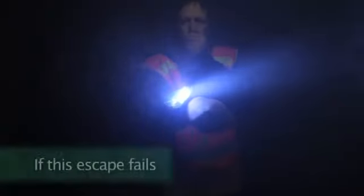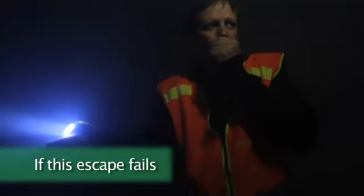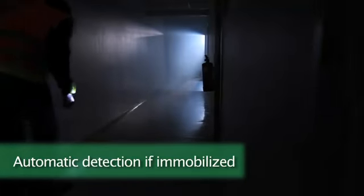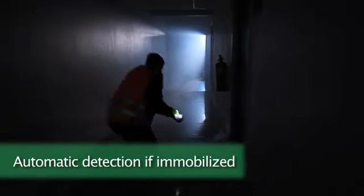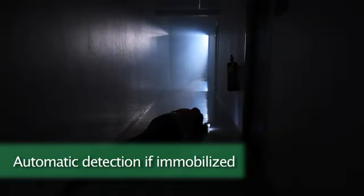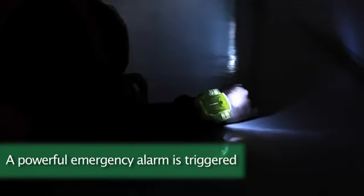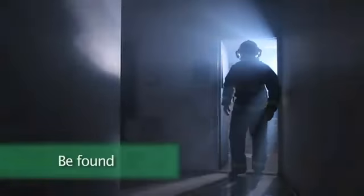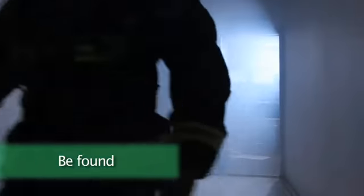If the escape fails, it is vital to be found. A motion sensor automatically detects immobility and triggers a powerful combination of sound and strobe lighting. This simple yet powerful combination ensures quicker retrieval by colleagues or rescue personnel.